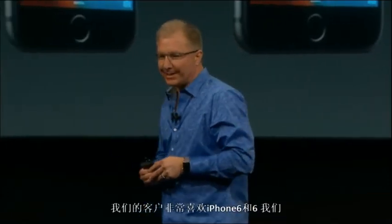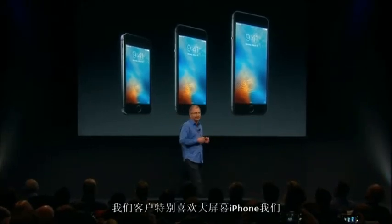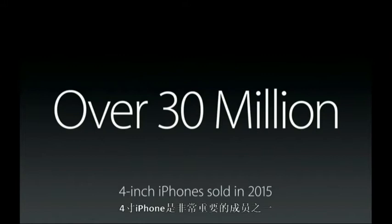Our customers are loving the new iPhone 6S and 6S Plus. And while the vast majority of our customers prefer these larger display iPhones, we're here today to talk about a smaller iPhone. Our 4-inch iPhones are actually an important part of our lineup — this last year we sold over 30 million 4-inch iPhones. That's a lot of phones.